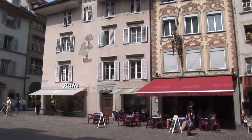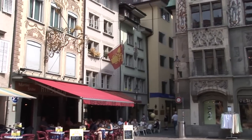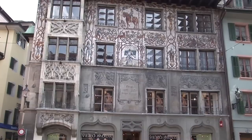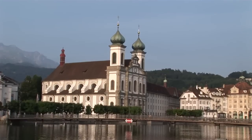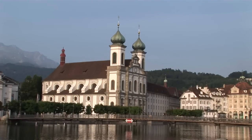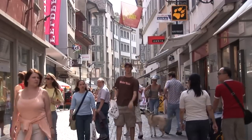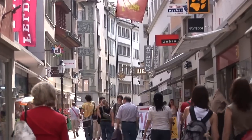Temperatures are quite reasonable throughout the year, for Lucerne sits at an elevation of only 1,300 feet. Some of the nearby mountains do reach up to 10,000 feet and have snow-covered glaciers year-round, but the temperatures in town are quite comfortable even in the wintertime. The best time to visit is any time between April and October.